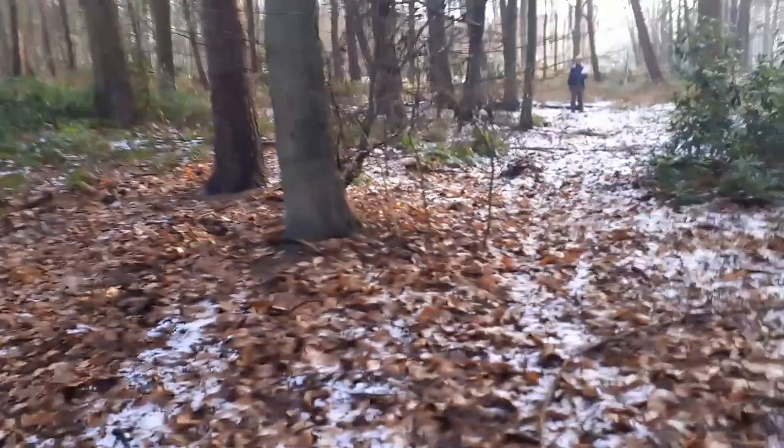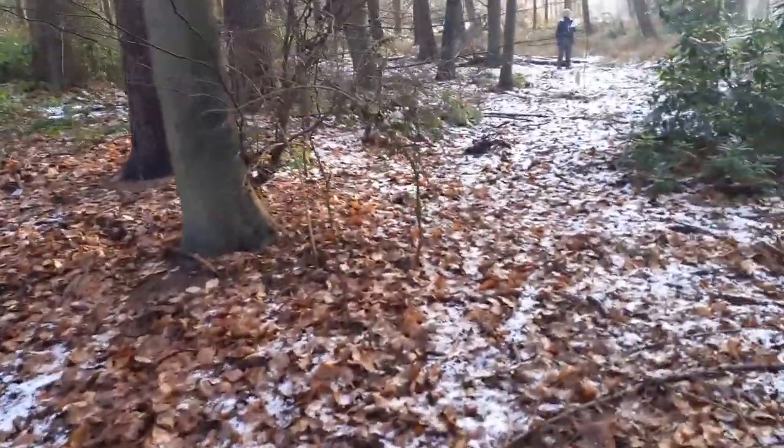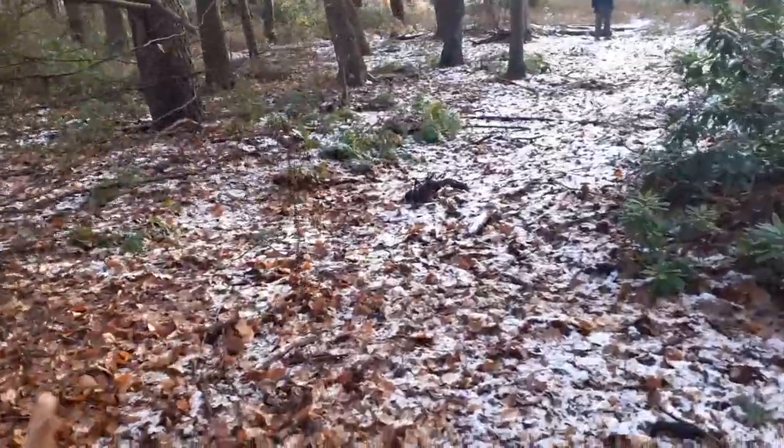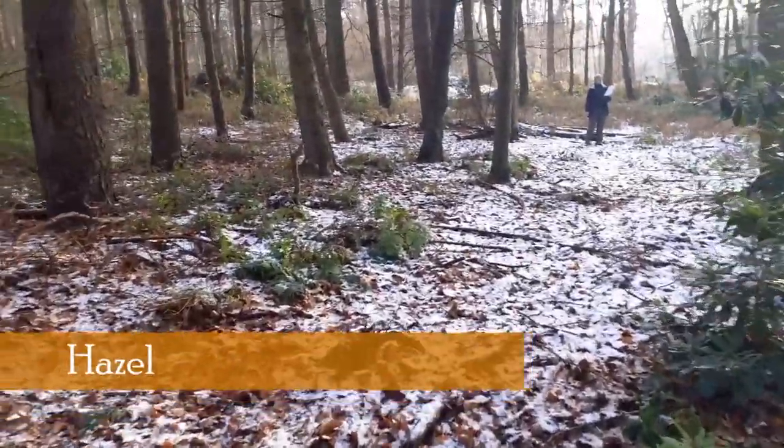So as you come up the trackway and onto your right, you find all the barrows. My good wife wrote a song all about this. And this is her.